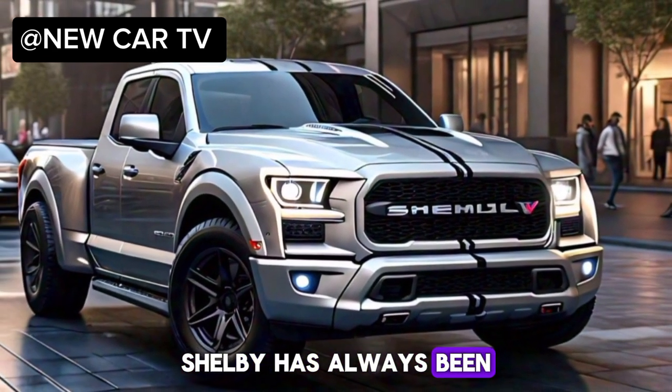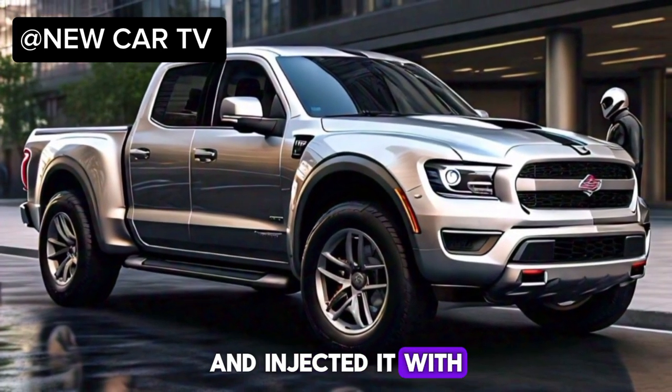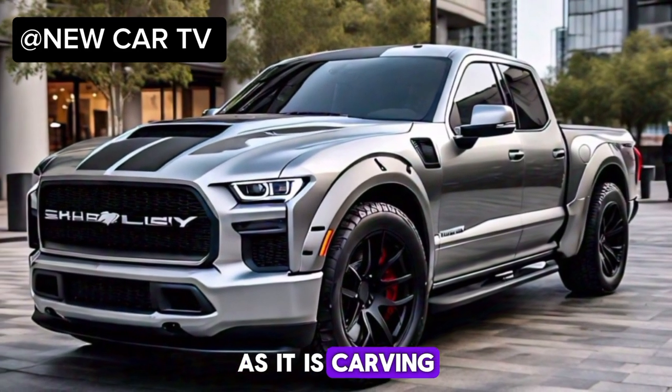Shelby has always been synonymous with speed and power. But for 2025, they've taken that legacy and injected it with a whole lot of truck DNA. The result: a machine that's as comfortable hauling lumber as it is carving up corners.